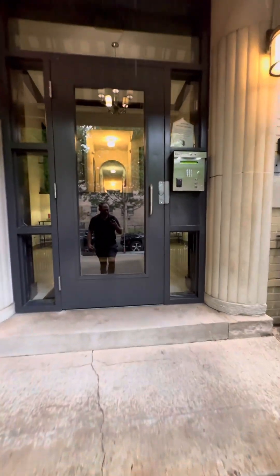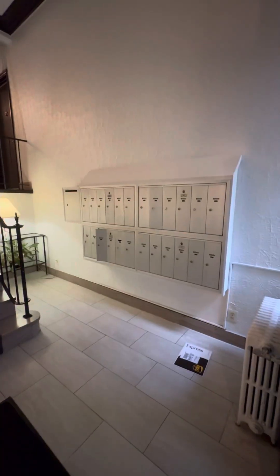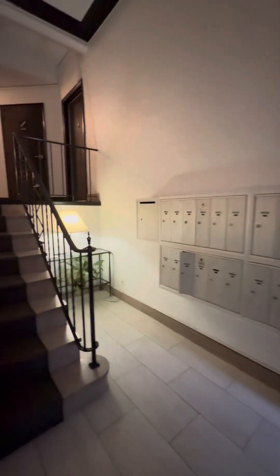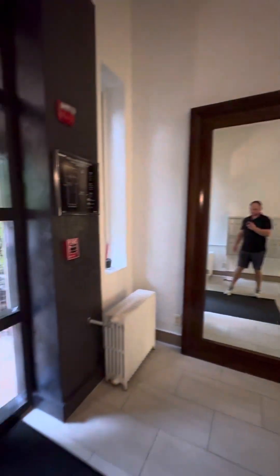So here we are coming up to the entrance. You've got secure access to get in as well. We're here in the lobby. Mailboxes. Nice bit there.